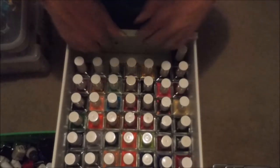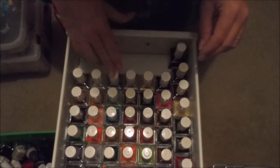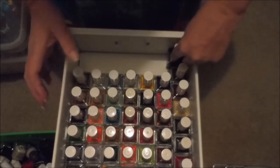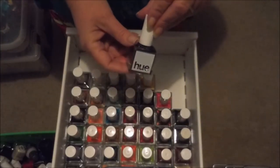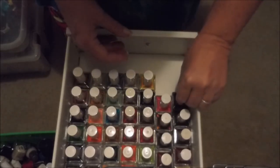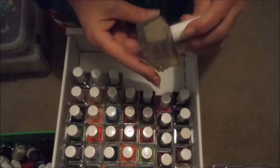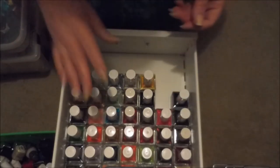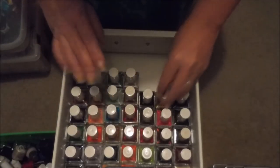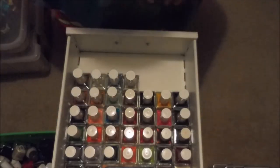Drawer number three on this Helmer is almost totally full — maybe room for six to ten more bottles. This is my Square Hue box. I was a member of their subscription service for two years plus and bought some extras from friends and de-stashes. They're no longer doing their subscription so when I add to this I'll just be picking out my own colors.